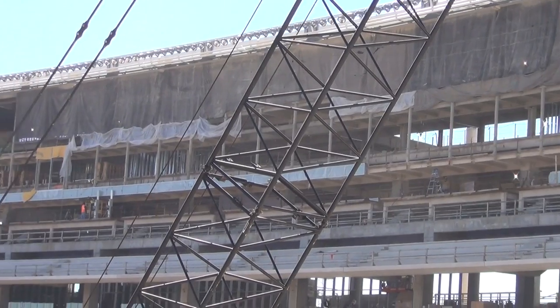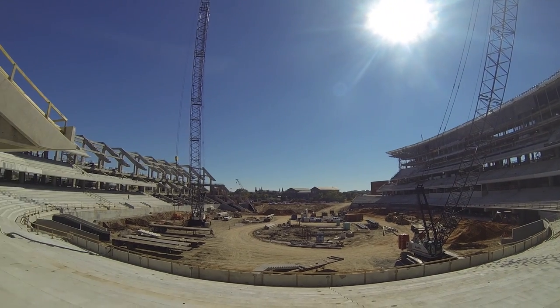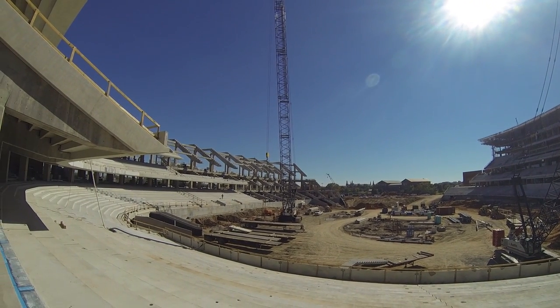Up in our press box area and the suite area, we're putting glass in on the outside of the west side of the building as well as on the field side of the building.